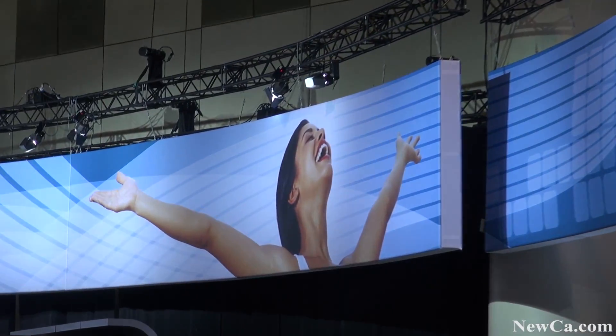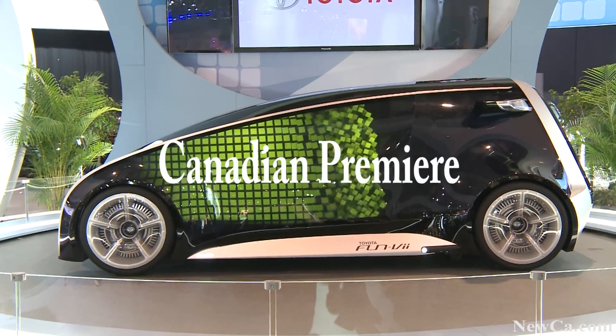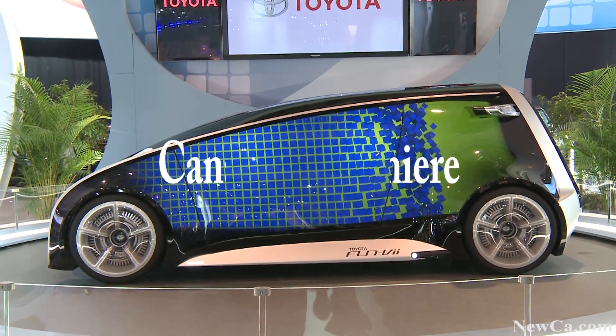Ladies and gentlemen, Managing Director Toyota Canada, please welcome Larry Hutchinson.